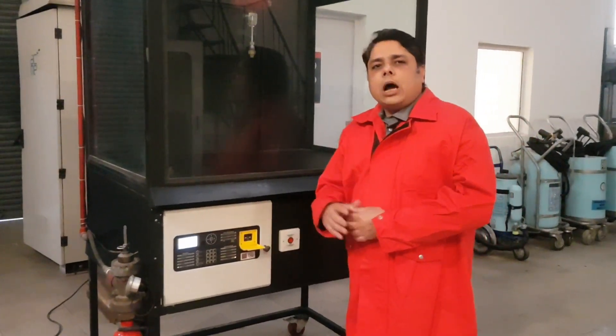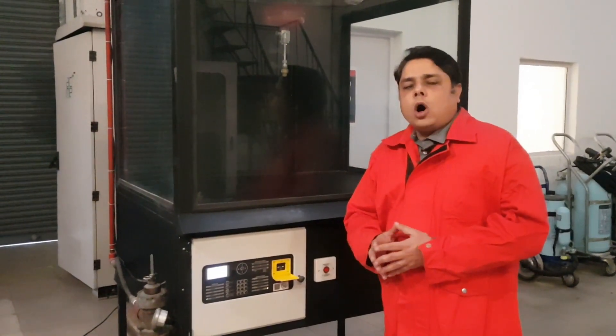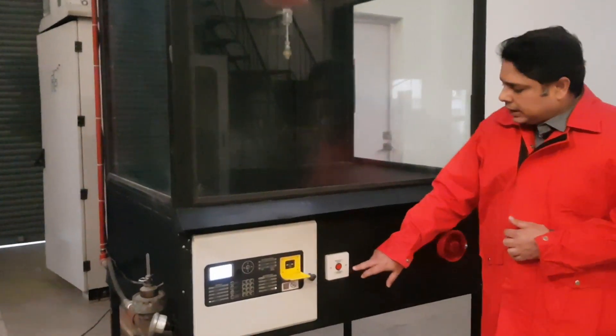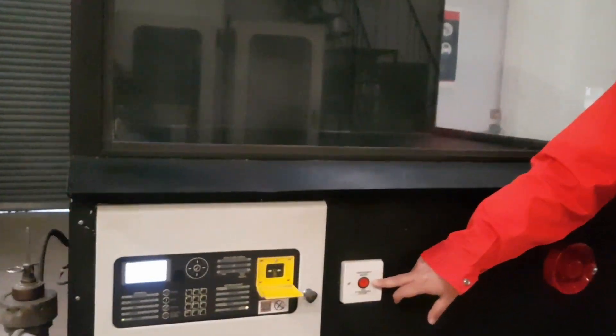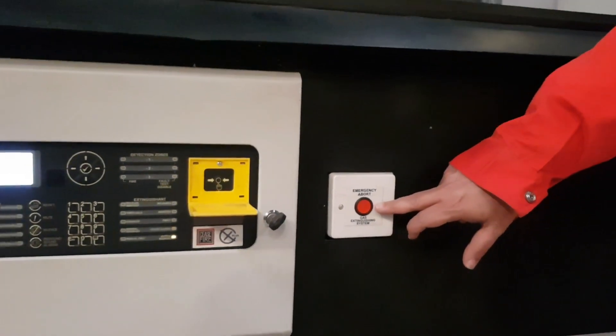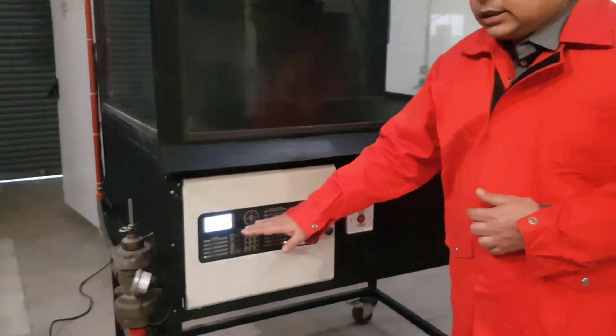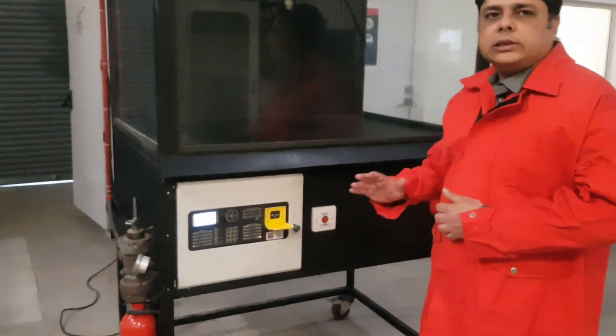The system can also be aborted. That means the system's activation can be paused or interrupted by pressing an abort switch. Once the abort switch is pressed, the system goes into a pause stage and it is essential to reset the system before it can be discharged again.